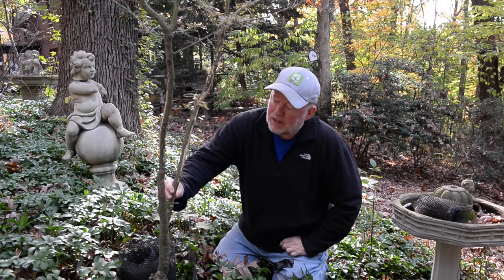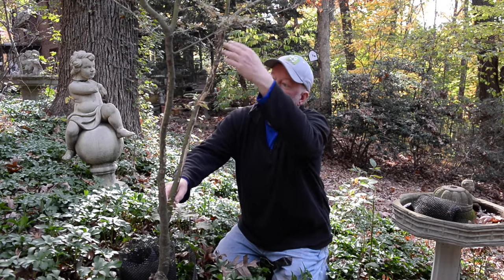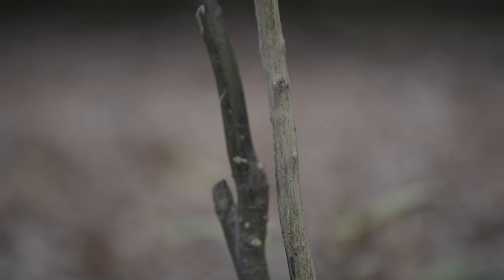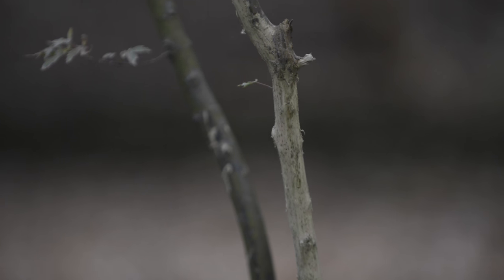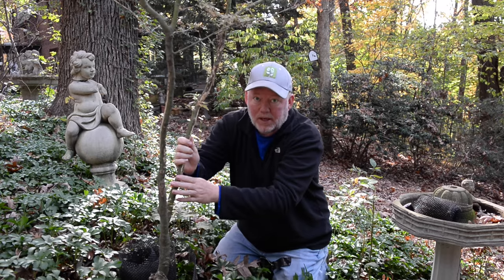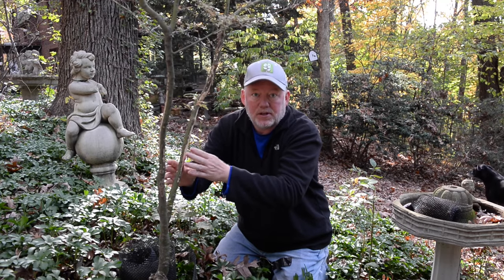This time of year when the bucks are running — and as I told you, this is my worst year for deer — a buck came in here and took its antlers and started rubbing up and down this tree. That's how they mark their territory. Now back in the day we used to cover this with some tree goop, but we don't do that anymore. Experts tell us to let it heal naturally, but once they start rubbing they're probably going to come back and rub some more.